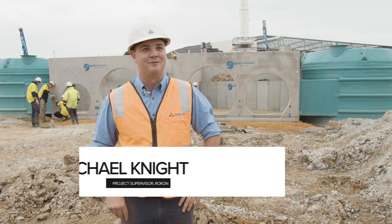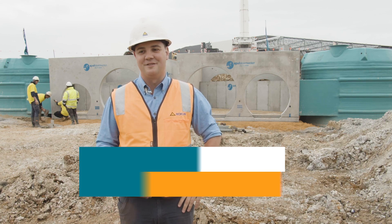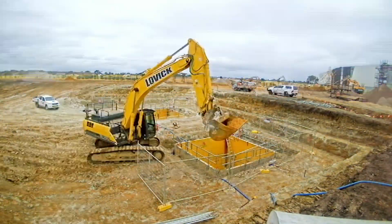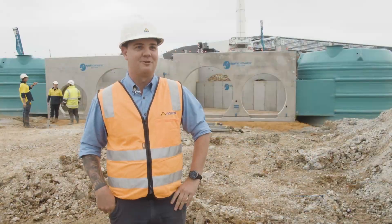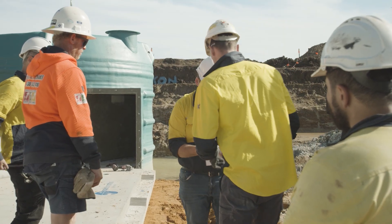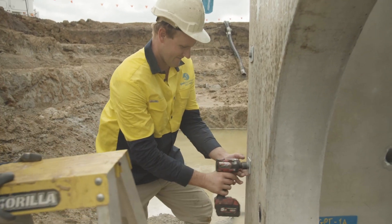Hi, my name is Michael Knight, I work for ROCON and I'm the project supervisor here and I oversee all the operational things that happen out on site. The project is Green Links estate which is an industrial development in Cranbourne West and ROCON's here to deliver everything from the bulk earthworks right through to the civil and the drainage works.